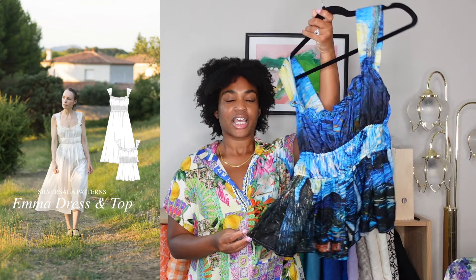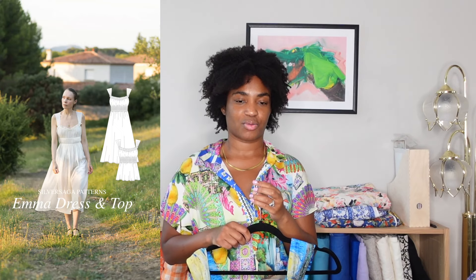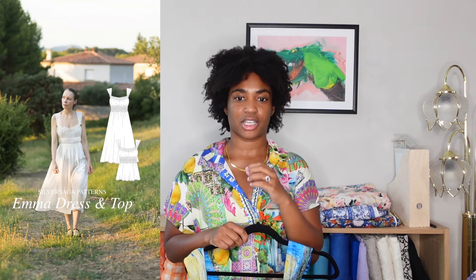So for our first make — actually our first two makes — we have a pattern test. I was lucky enough to pattern test the Emmetop from Silver Saga Patterns. The Emmetop and dress pattern is a sleeveless blouse with wide straps, a shaped elasticated waist, and light gathering under the arms and on the straps. I really love the design here.